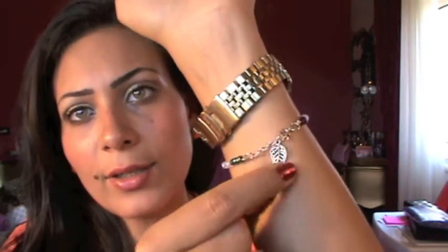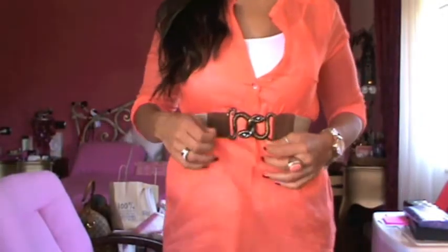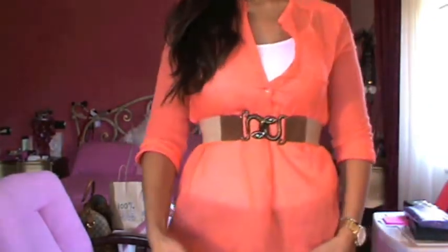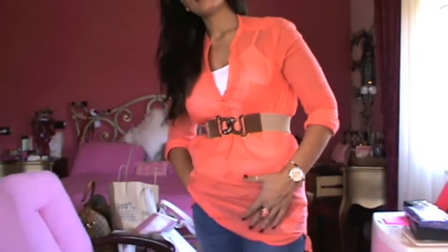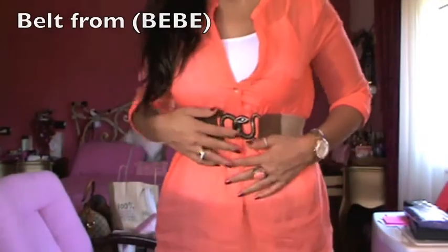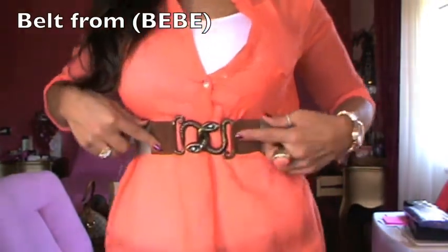I'm not wearing any necklace. For the outfit, I'm wearing this shirt — a chemise I got from Zara that I showed in my last haul. It's very see-through but I really like it; I have a white cami underneath.